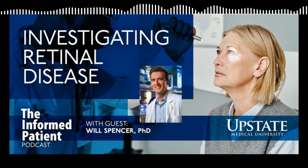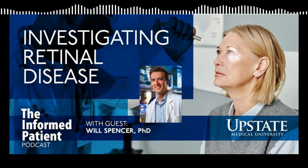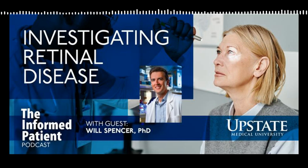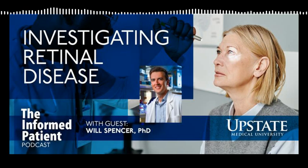You've done research on progressive rod cone degeneration. Can you explain what that is and why you're studying it? So progressive rod cone degeneration is a disease that was originally discovered in the 1970s in dogs. It's actually the most common cause of blindness in dogs, and since it was discovered, it's been found in just about every different type of dog you can imagine. Well over 40 different dog breeds are affected by this disease.